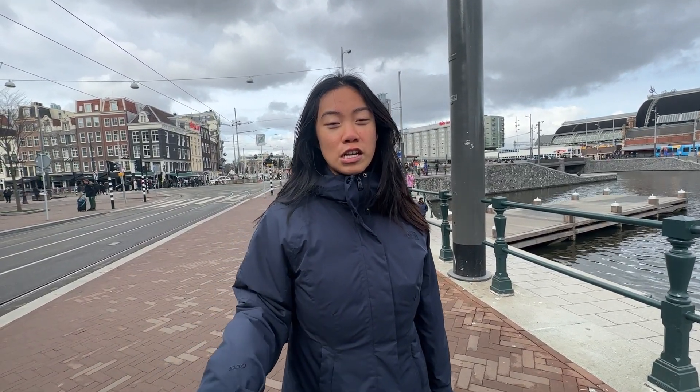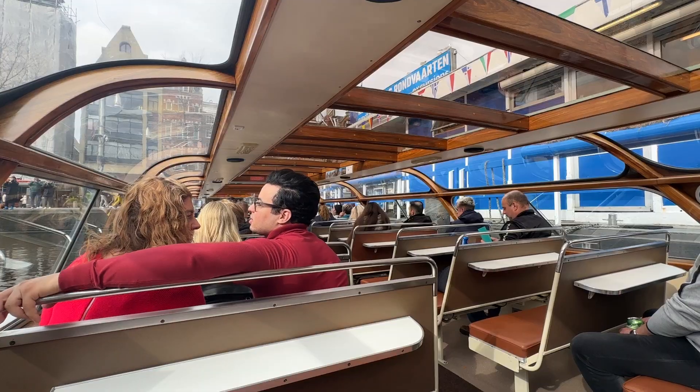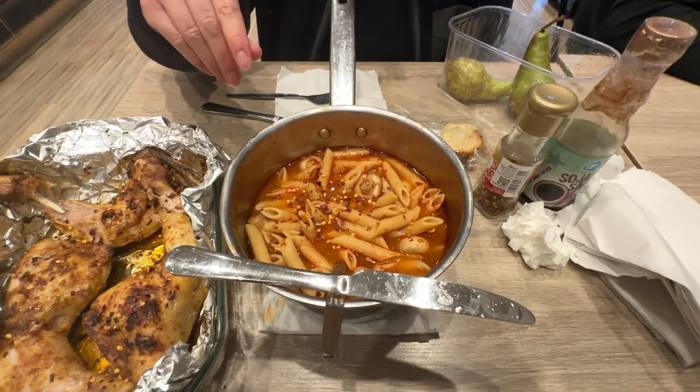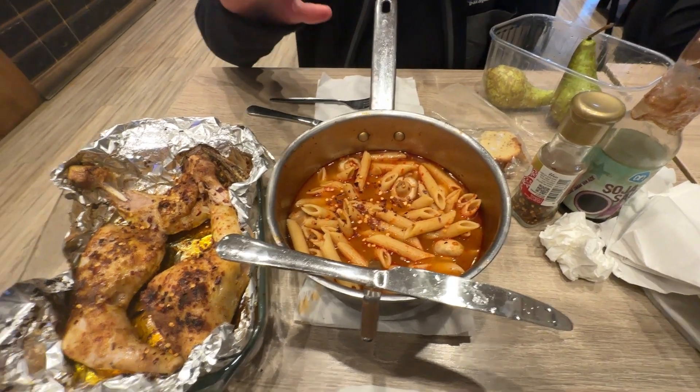Good morning! Today is our last day in Amsterdam and we're spending the time exploring the city. We wanted to go back to Albert Cuyp Market but it's closed on Sunday, so now we're walking to check on canal cruise prices — so far we found one that's 13 euros, which is the cheapest. This is our last meal in Amsterdam: pasta with a little soup broth base and mushrooms, baked chicken, pears for dessert, and a little bit of cake.